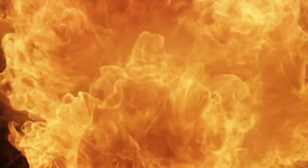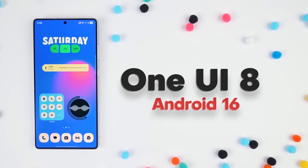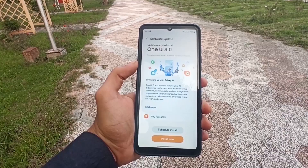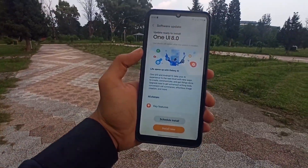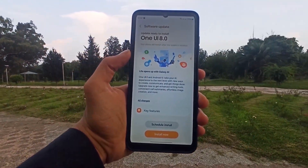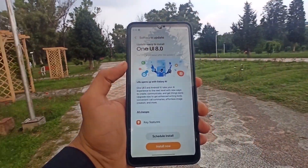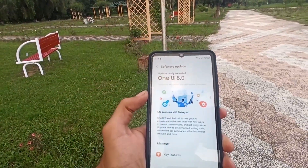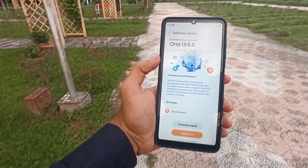Samsung finally drops the bomb — the official One UI 8 rollout roadmap is here. Samsung has officially revealed the release timeline for One UI 8 across Galaxy devices. The Android 16-based update kicked off with the Galaxy S25 series on September 15, with more phones and tablets lined up for October and November 2025.